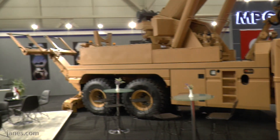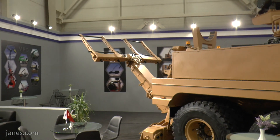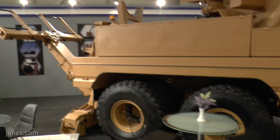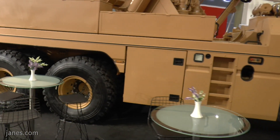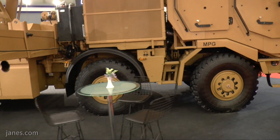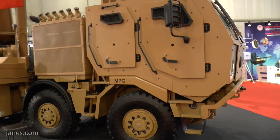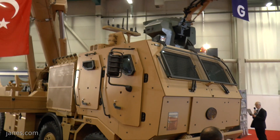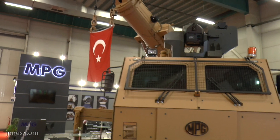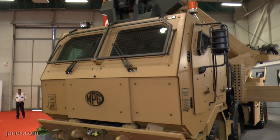The Tatra chassis has been around for some time and this particular model is fitted with power steering on the front wheels and a central tyre inflation system that allows the tyre pressure to be adjusted by the driver to suit the actual terrain being crossed. The suspension is independent on all wheels. The cab also has a nuclear, biological, and chemical protection system, and cameras provide situational awareness for 360 degrees.